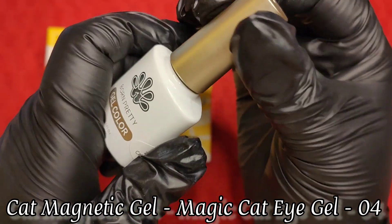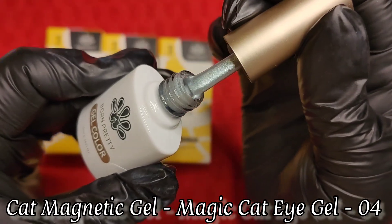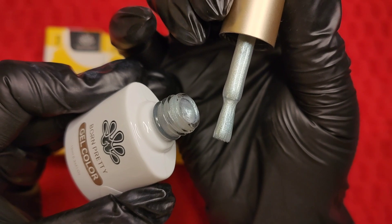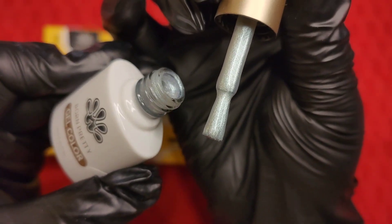I also have this Magic Cat Eye Gel number four. You may have seen this on Raven Reviews and Mumboless Nails' channel, but honestly this is such a beautiful cat eye and I didn't want to miss the chance of showing this to you guys. It's just magical — once I swatch it, you're just going to be super surprised.